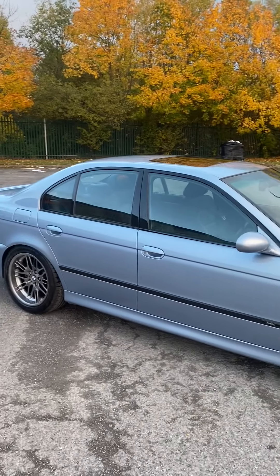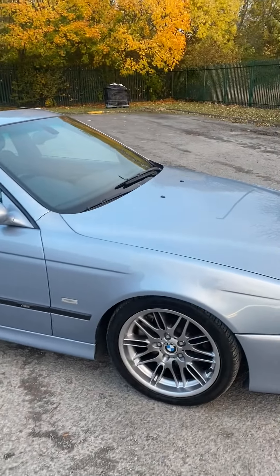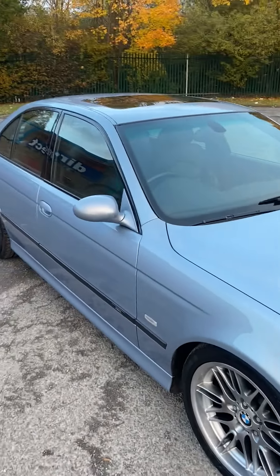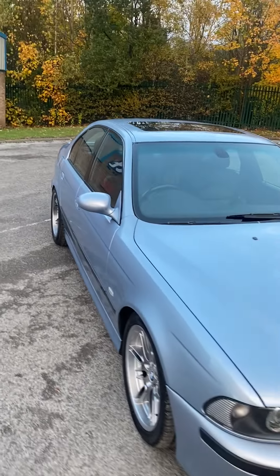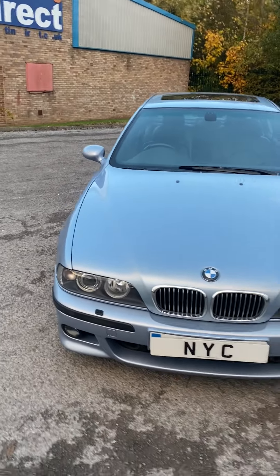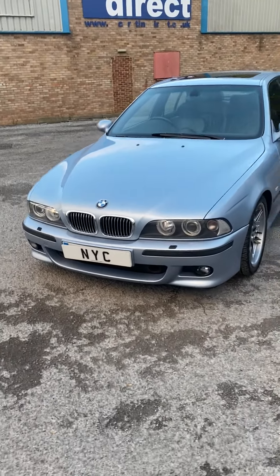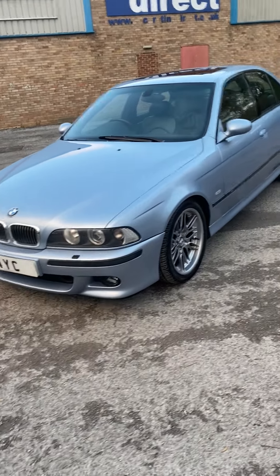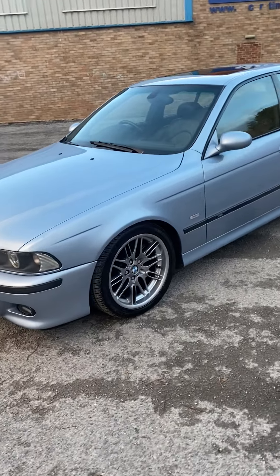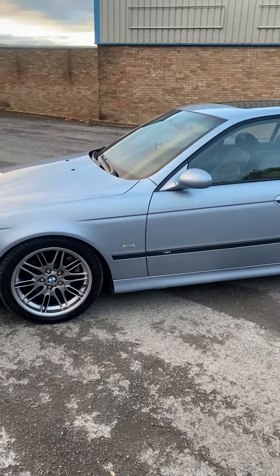We're going to be giving the car a major service — plugs and all of the filters. When I had the wheels off to refurbish them I noticed some surface build-up on the discs from not being used, so we'll probably need to put discs and pads all round as well. That'll be a bit of an added bonus for the next buyer, and obviously a fresh MOT too.